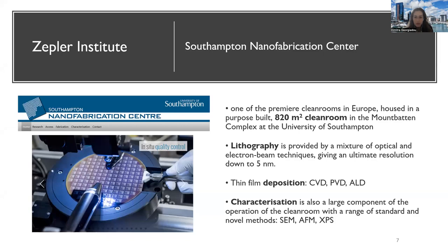The Southampton Nanofabrication Centre is one of the premier clean rooms in Europe, housed in a purpose-built 820 square meter facility. We have a combination of lithographies — both optical and beam techniques — allowing us to reach a resolution down to five nanometers, and we recently acquired a novel e-beam lithography tool capable of going down to three nanometers or less. There are thin film deposition capabilities and a large suite of characterization techniques for the thin films and devices developed there.